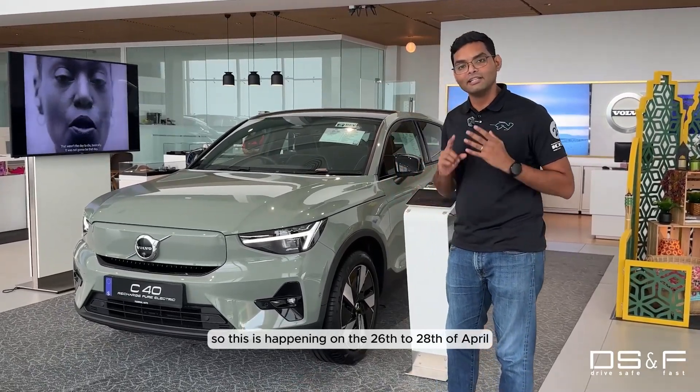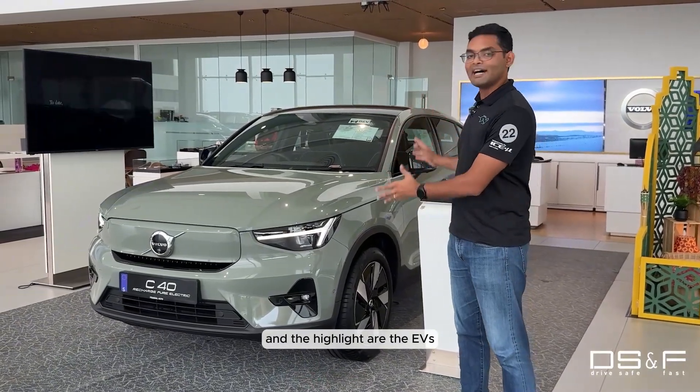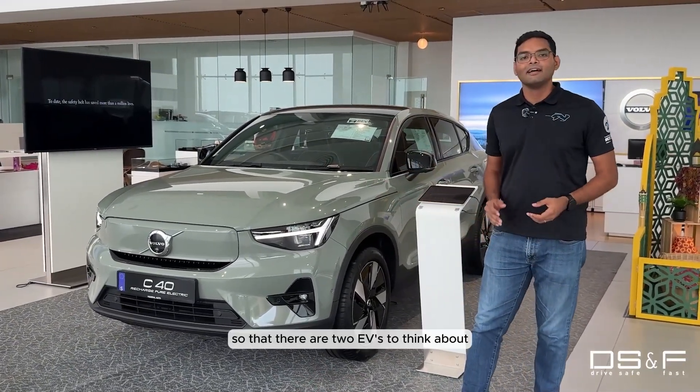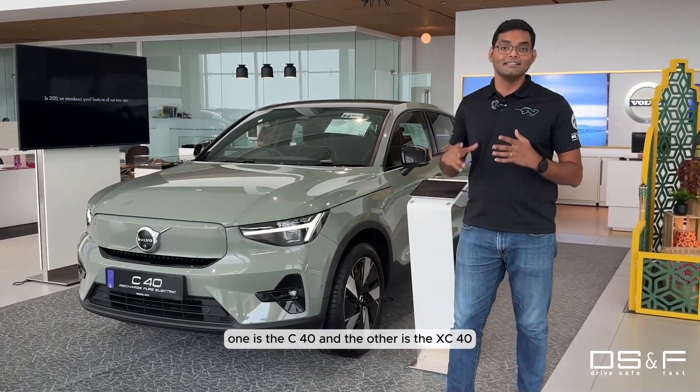This is happening on the 26th to 28th of April and the highlight are the EVs. There are two EVs to take note of: one is the C40 and the other is the XC40.